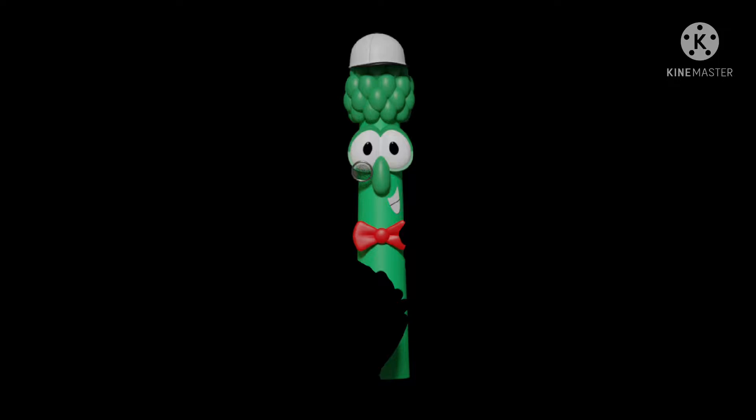Next game is Band Hero from 2009. Here's the front, spine, and the back. The music everyone knows and loves — take the stage as your favorite artist. Rated E 10 Plus for everyone 10 Plus. Here's the rainbow colored disc and the instruction booklet.